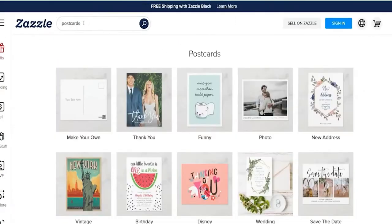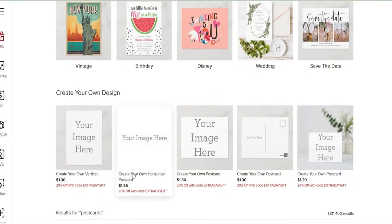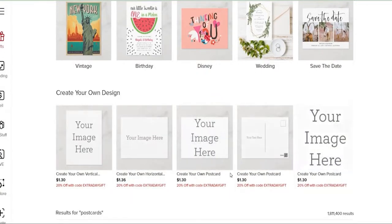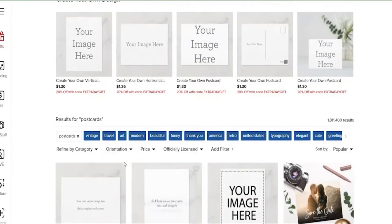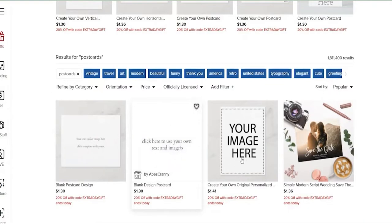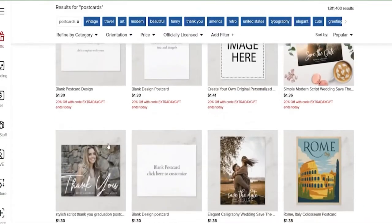Once you access Zazzle.com, click on the search bar and enter postcards. After that, you'll see tons of postcards people have put for sale. For example, this card here costs $1.50 and there are a lot more of these. You can even select to show all the results and you'll be taken to a page dedicated to this entire category. What's impressive is that you don't have to manufacture or invest anything.